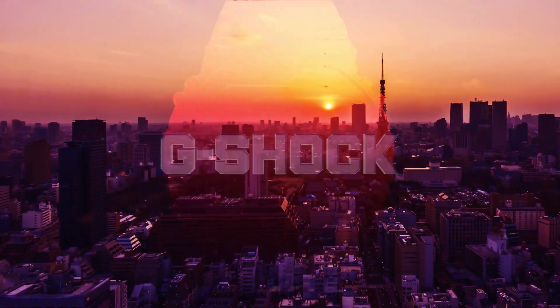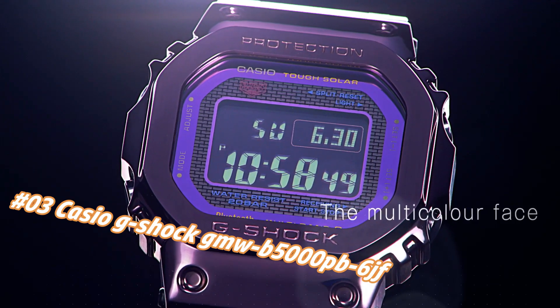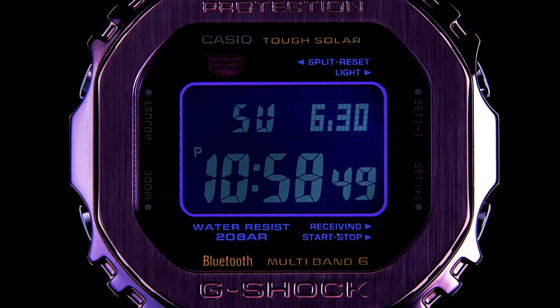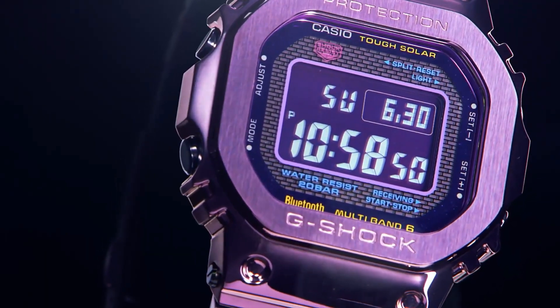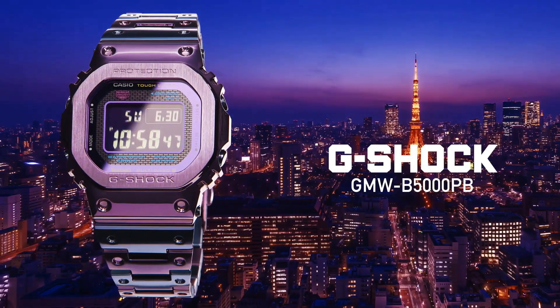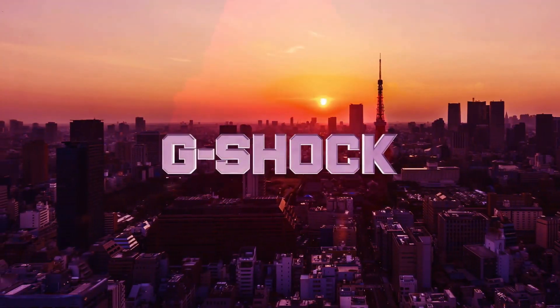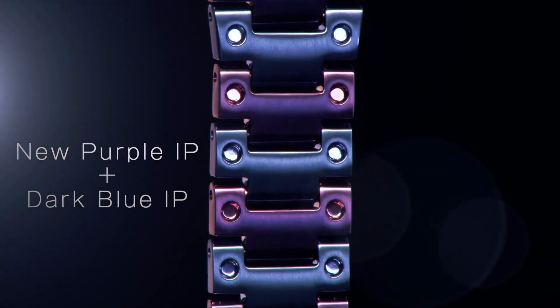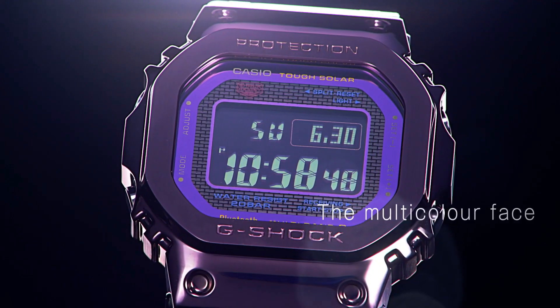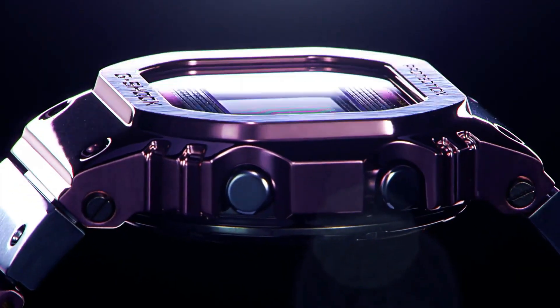Number 3: Casio G-Shock GMW-B5000PB-6 Jet. The price of this watch in US dollars is $750, but this may vary with time. Wow, what a great piece — worth every penny! Lug width: 19 mm. Model: Tokyo Twilight. Bezel color: blue-purple. Water resistance: 200 m. Movement: quartz. Band: strap/bracelet. Case thickness: 13 mm. Case color: purple. Case back: solid. Band color: purple. Band material: stainless steel. Bezel type: fixed. Dial color: gray-black.